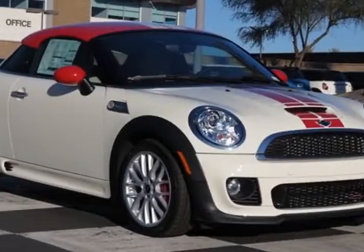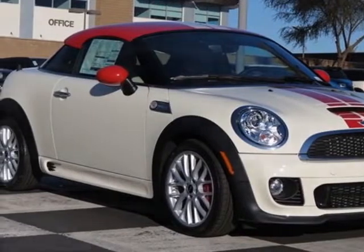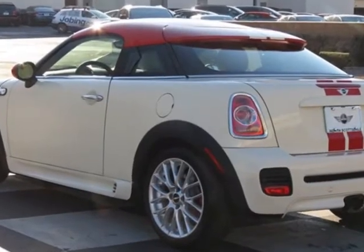Check out this new 2013 Mini Cooper Coupe. For your protection, this vehicle has a full factory warranty.